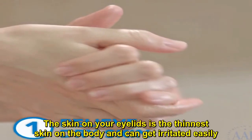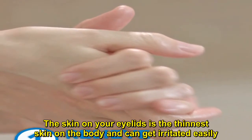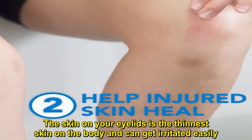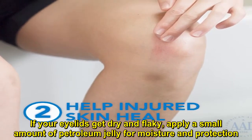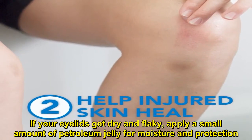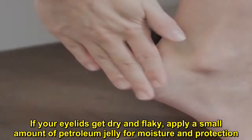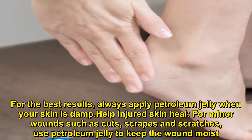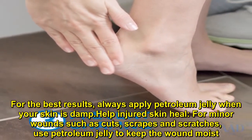The skin on your eyelids is the thinnest skin on the body and can get irritated easily. If your eyelids get dry and flaky, apply a small amount of petroleum jelly for moisture and protection. For the best results, always apply petroleum jelly when your skin is damp.